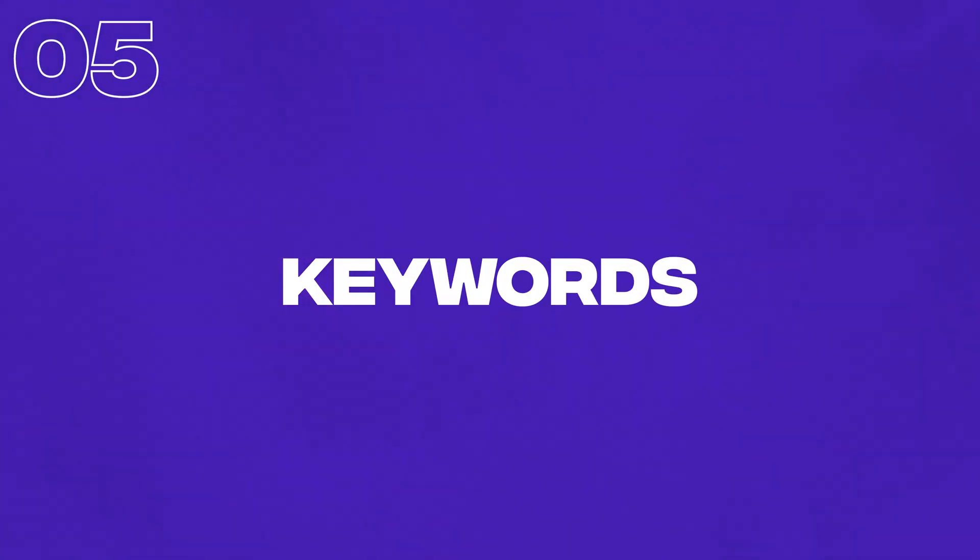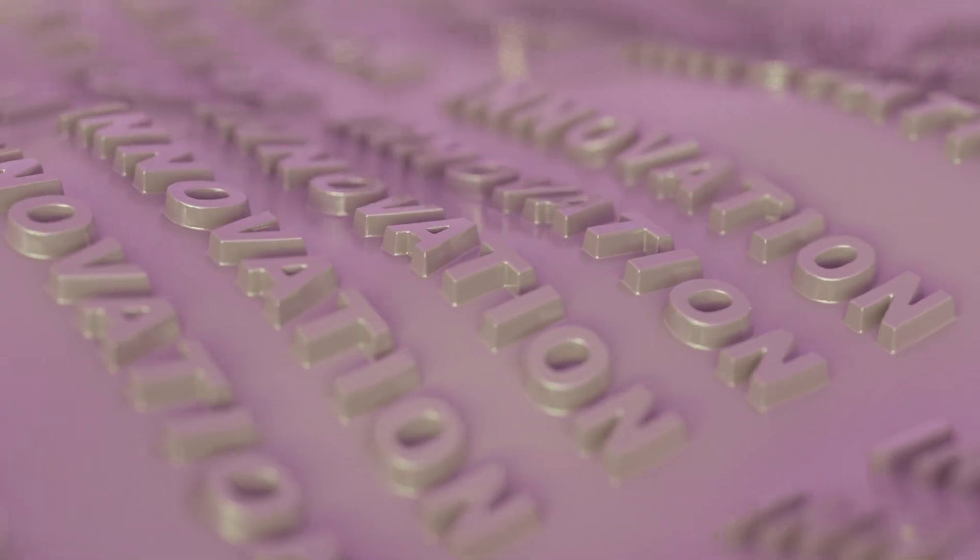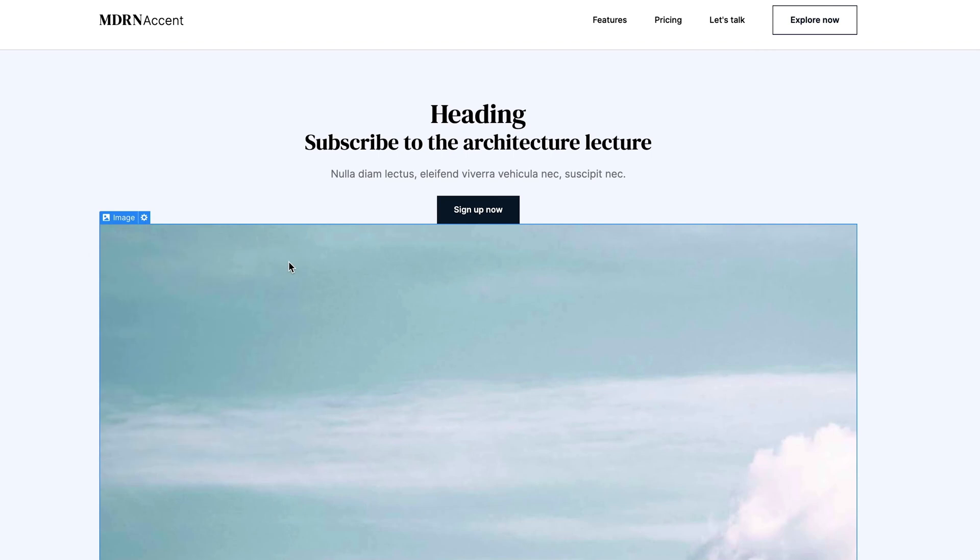Next up, we have keywords — getting your main keywords mentioned as quickly as possible at the start of the particular page you're on. This is a way of letting Google know what this particular page is about. So the more you mention what this page is going to actually feature, the more Google has a better chance of understanding what you're trying to say. Also, quite often you'd have your main title as an H1 tag. Usually, the H1 tag is the main title of that page, and you want to try and get your main keywords into this at the start.